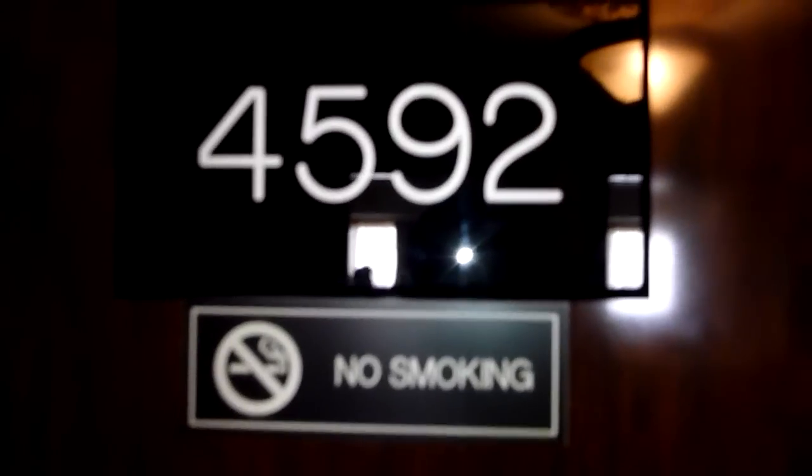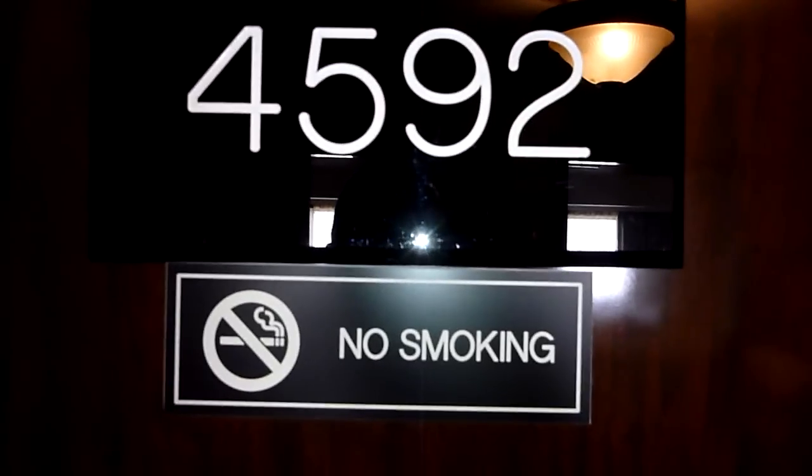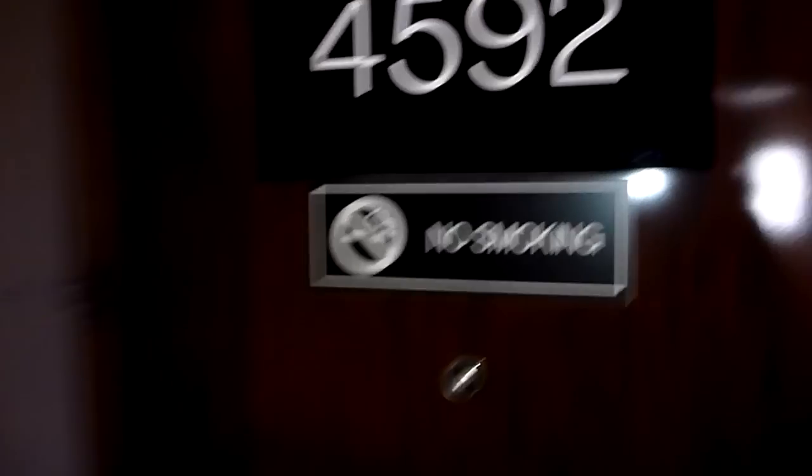This is my video of room 4592 at the Peppermill Casino and Resort.